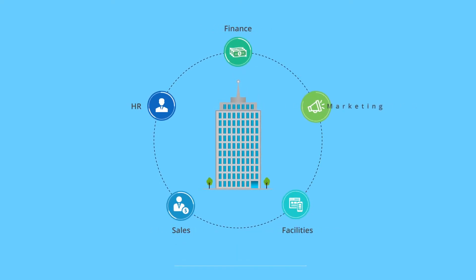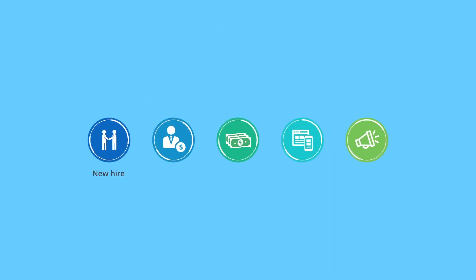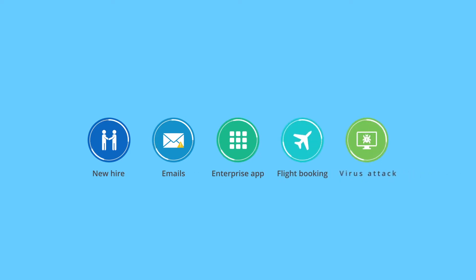Service expectations within your enterprise can be high, and things can get out of control very fast. The new hire needs to be onboarded. I can't access my emails. My enterprise app isn't working. Need these flights booked now. Virus attack on my system. Need help. Urgent.